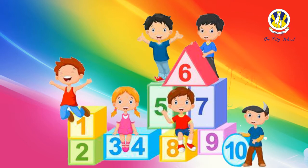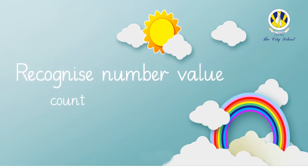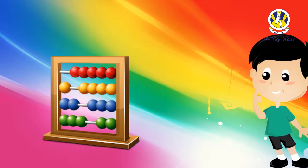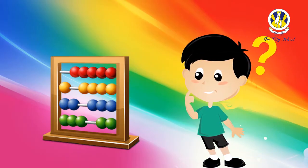Today we're going to recognize number value — that is, count sets and match the numbers from 1 to 10. Do you know how to count? Let's count and sing along!